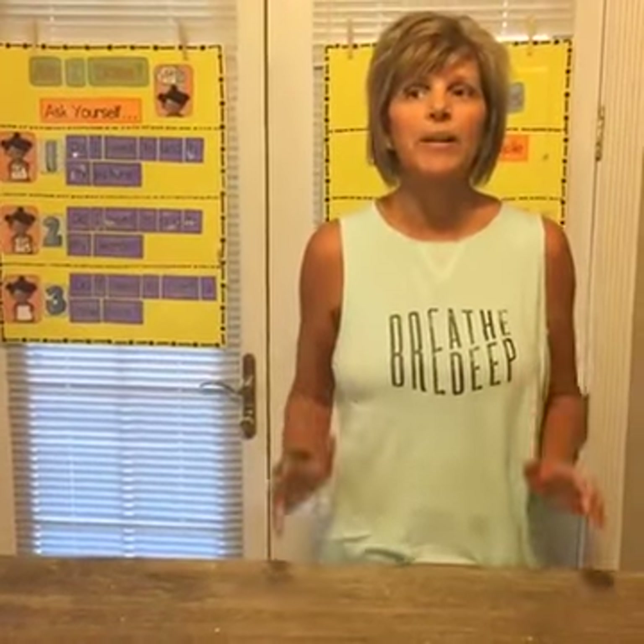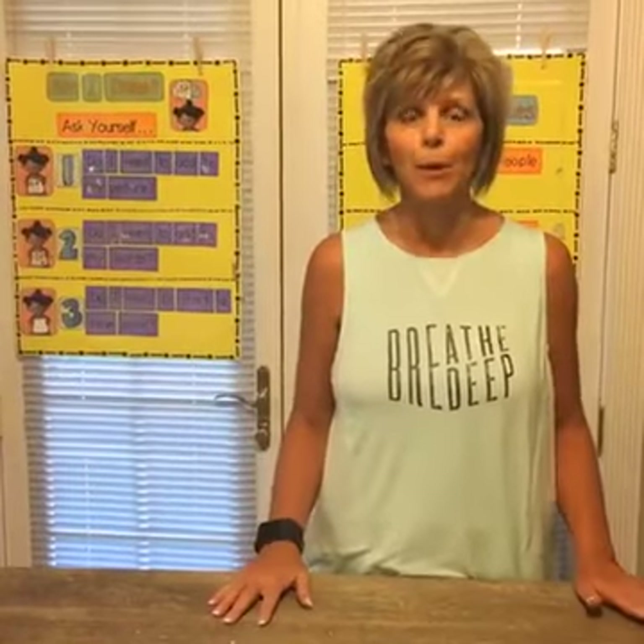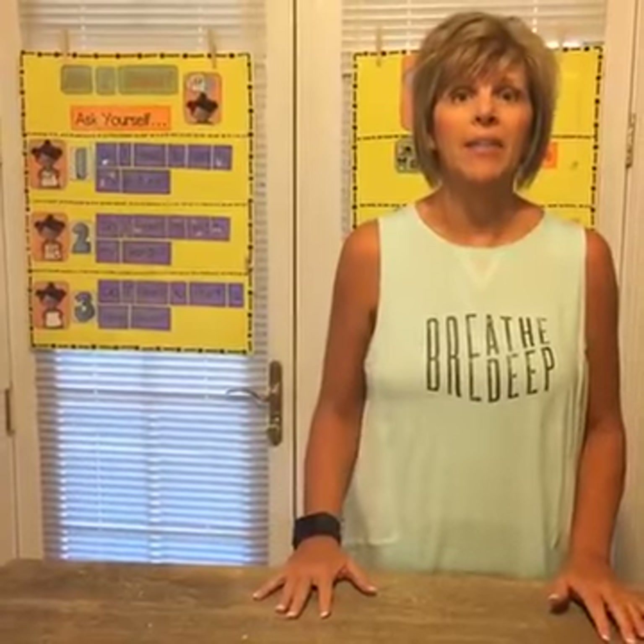Hey guys, it's Kim Adsit. We're running a few minutes late — we had some potty emergencies with my grandson. But anyway, I'm here to talk to you about this.